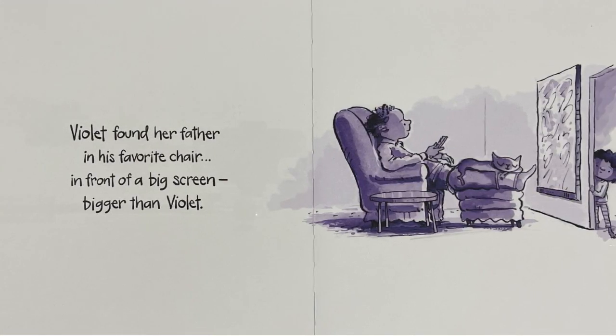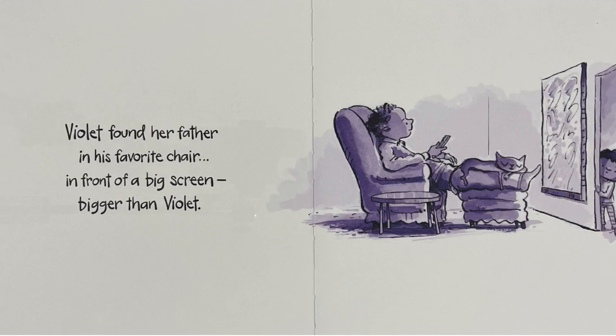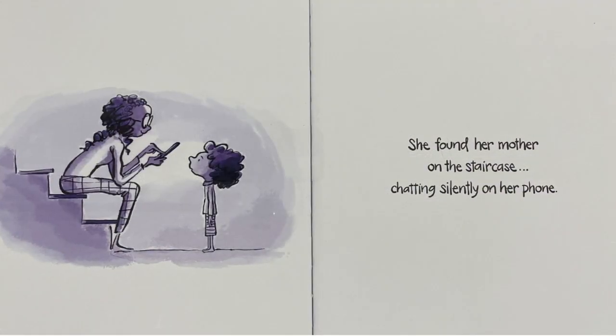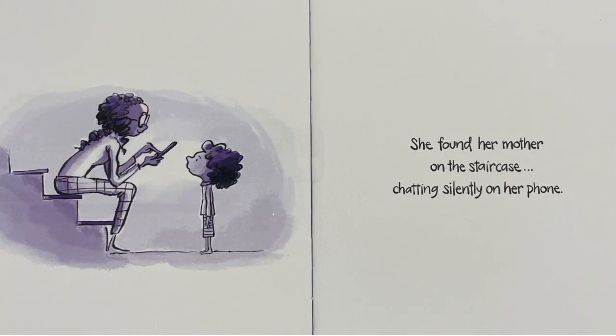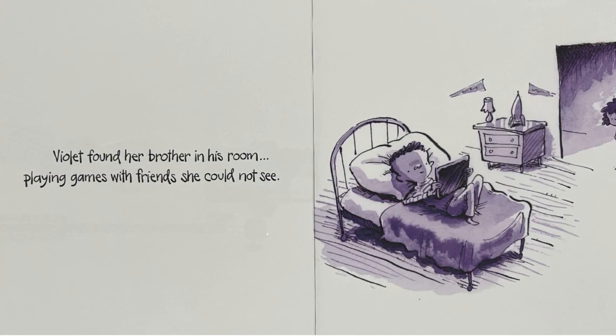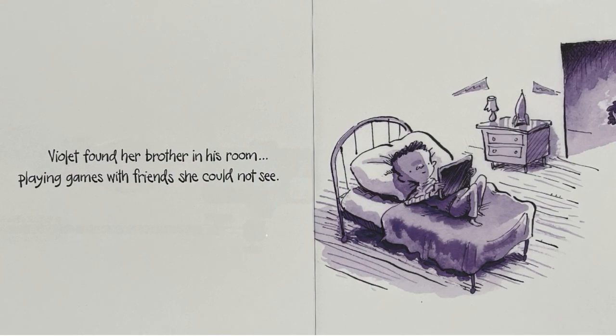Violet found her father in his favorite chair in front of a big screen bigger than Violet. She found her mother on the staircase, chatting silently on her phone. Violet found her brother in his room, playing games with friends she could not see.